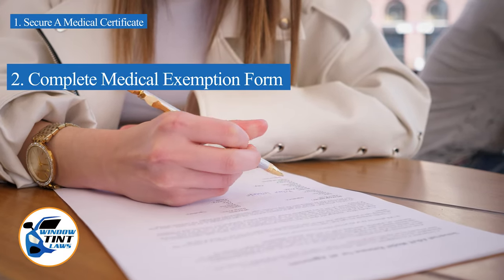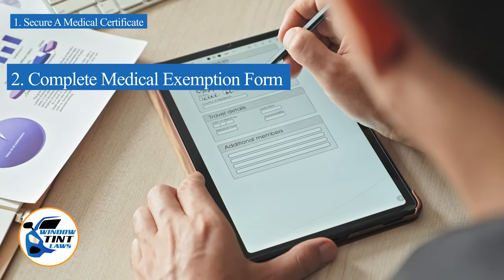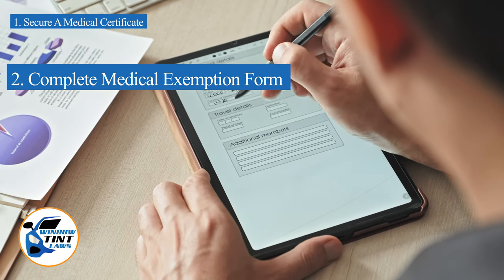Next, complete the medical exemption application as provided by the Vermont DMV or Department of Public Safety. Answer all questions thoroughly and attach the required documents, such as the medical certificate.